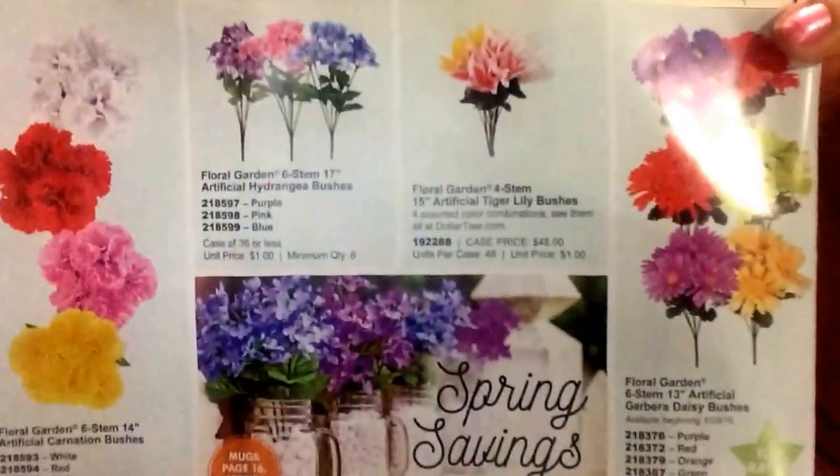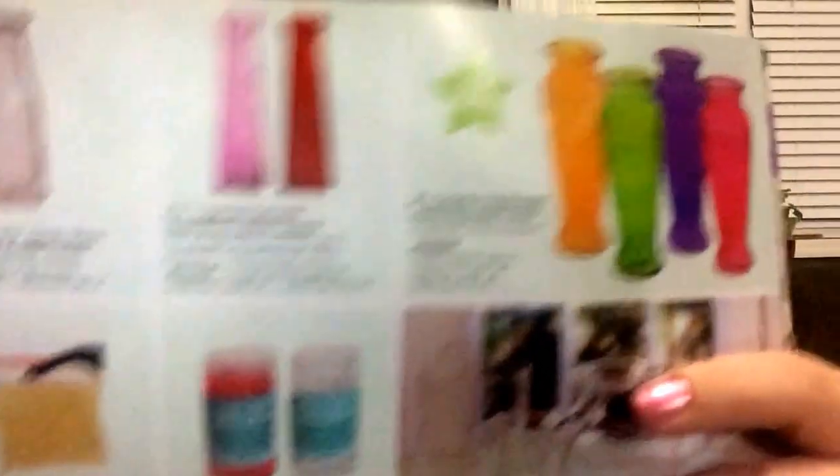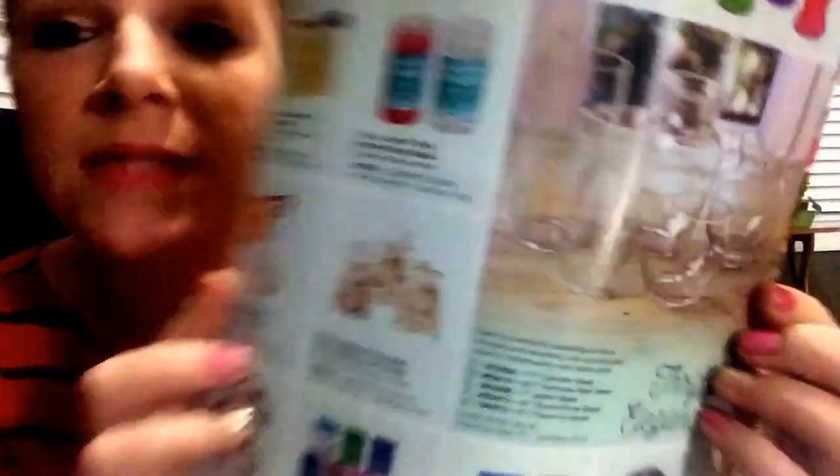A potted artificial - okay, so these are their flower selections for the spring, which I don't know, some are really really pretty. Those are really cute. Oh girls, I love these vases - I want that one! It is a clear glass heritage milk bottle vase - it says brand name. That right there I'm definitely gonna have to have. Oh those are pretty, those are really pretty. Okay, your vases - and what is this in the corner? Bags of colorful decorative sand.